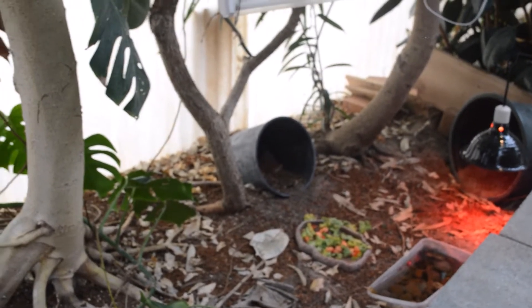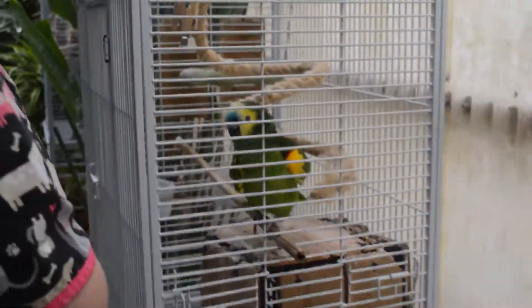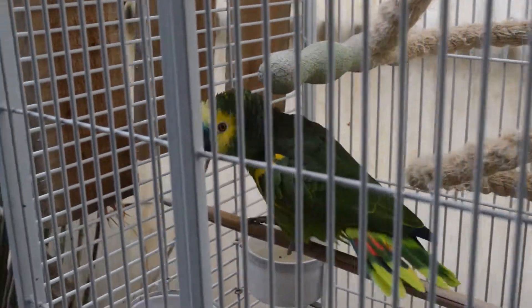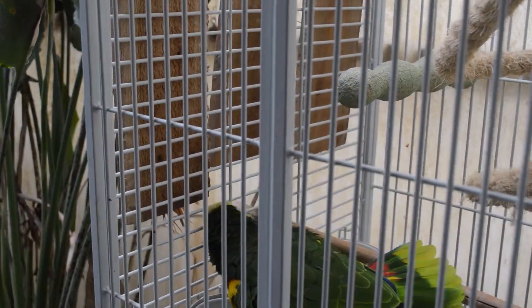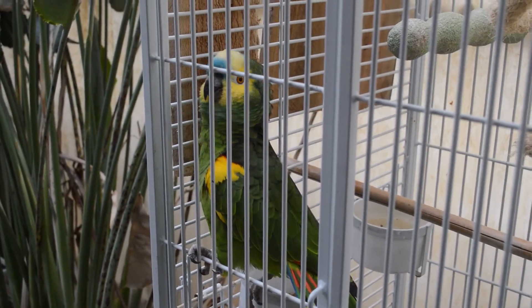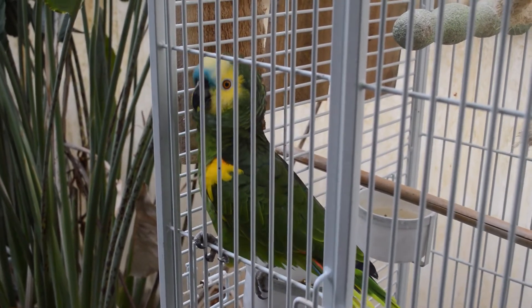We have moved a lot of our birds down here. This is Lucky — he's one of our Amazons. He's a talker sometimes. You say tickle, tickle? Tickle, tickle? Nope.